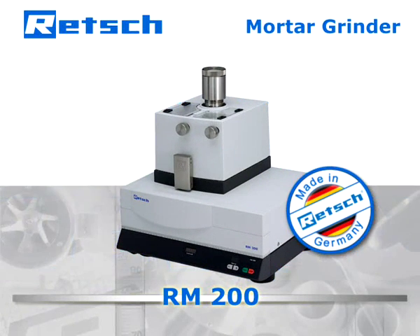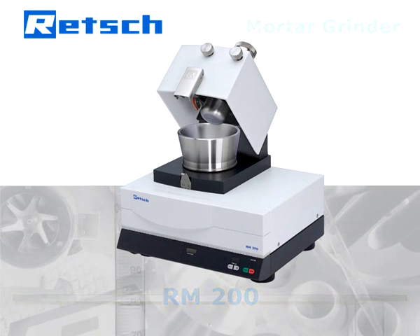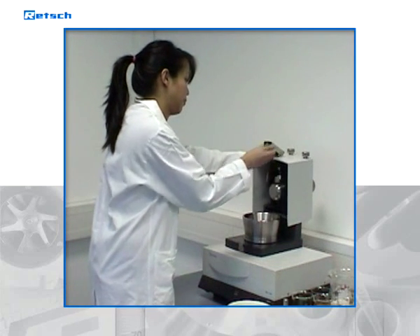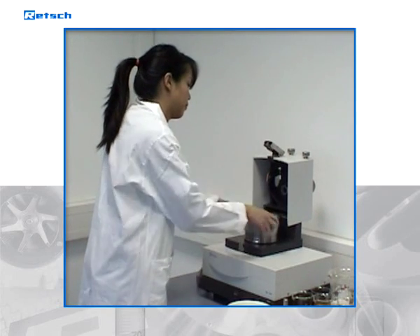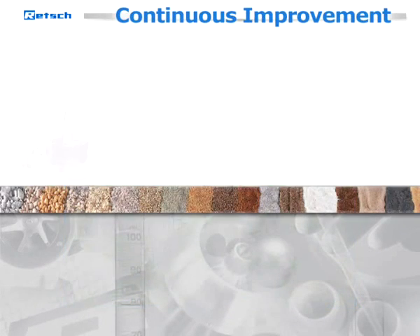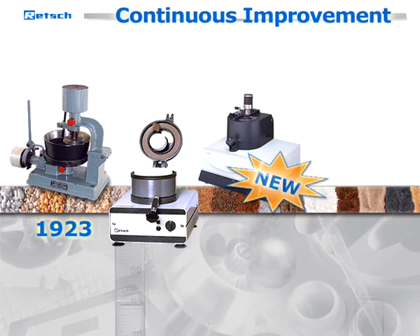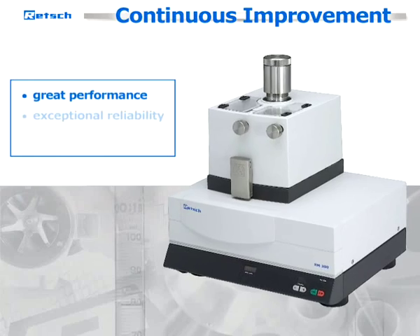Mortar grinders are ideal tools for dry and wet grinding and homogenization of samples from different areas of application. Mortar grinders have been part of Retsch's business for more than 80 years and have set standards in this product segment ever since, starting with the famous Retsch mill in 1923.